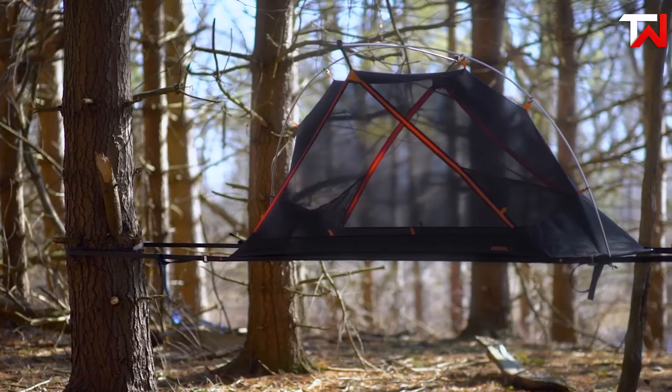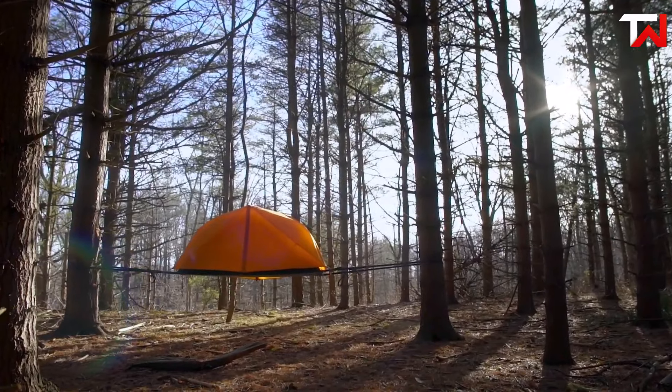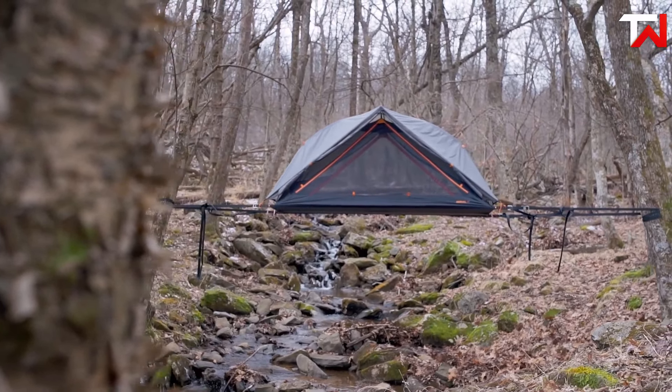With a 125kg suspended capacity, it delivers stability for elevated camping. Convenient features such as internal pockets and a sky pocket for lighting make it a well-designed choice for adventurers seeking a versatile, elevated outdoor experience.